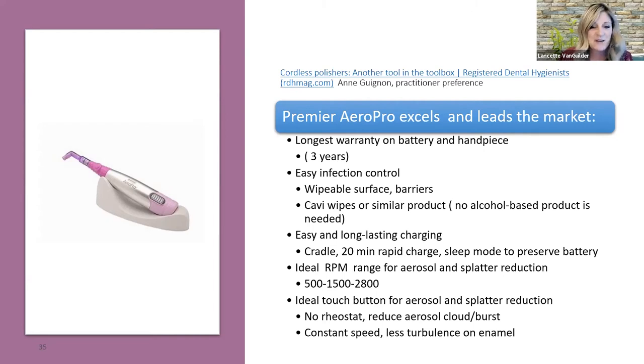In a timed 60-second trial, the Premier AeroPro cleaned more surfaces, and in a full mouth polishing, it finished in the fastest time — about 30 seconds less on average. All cordless hand pieces meet CDC compliance requirements, come with barriers, and are easy to wipe down. Looking at an RDH Magazine article by Anne Guillen comparing cordless polishers, the Premier AeroPro leads the market with the longest battery and hand piece warranty, easy infection control with wipeable surfaces, and compatibility with Cavicide wipes.